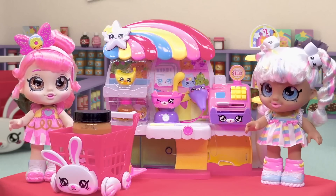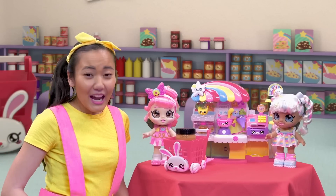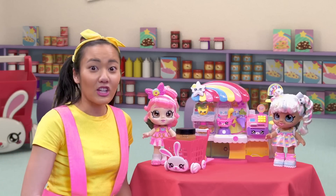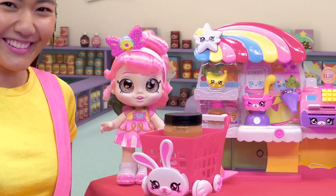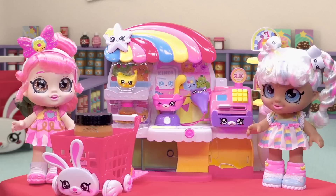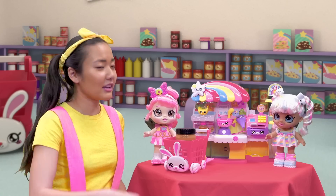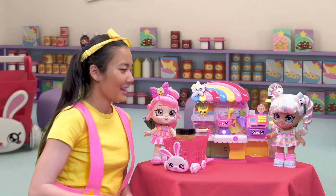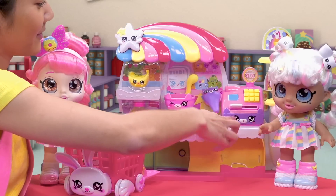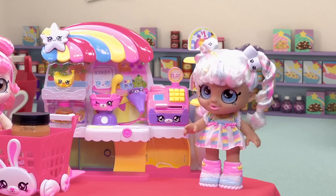Hi, Ellie and Donatina. Did you find all the food you need at the Kindi Kids supermarket? Hi, Marshmallow. We did — we found everything we needed. I got a loaf of bread. And Donatina, tell us what's in your Kindi Kids shopping cart. I found the peanut butter. We're making PB&Js for lunch. One loaf of bread and one jar of peanut butter — that comes to two gold coins, please. Here's one gold coin, and two gold coins for our bread and peanut butter. If you want one, come over before school starts and we'll make you one too. Thanks, friends — I'll be there.